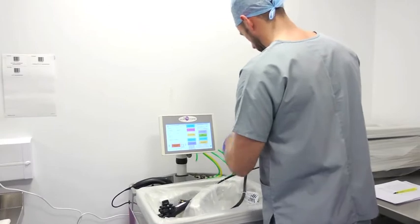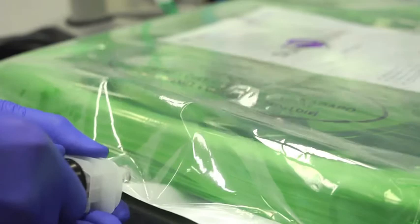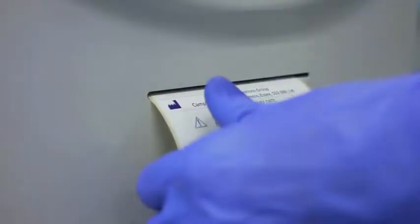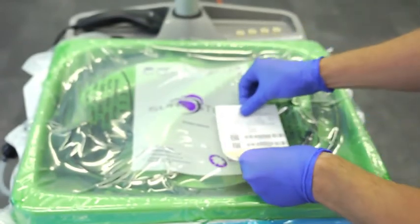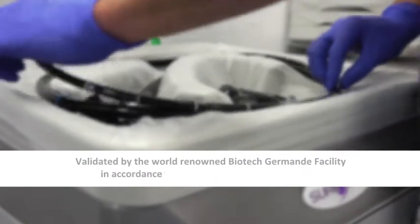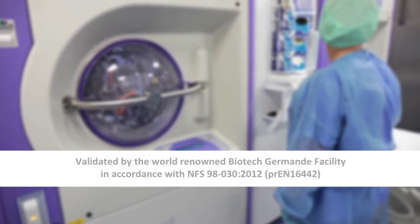The purpose-designed contoured tray and triple-sealed vacuum pouch provide complete transport and storage protection for all types of endoscope. The unique design technology of SureStore provides a patient-ready packaged endoscope in just five minutes. SureStore has the potential to significantly reduce staff time and endoscope wear and tear associated with reprocessing and transit, independently validated by the renowned Biotech Germand facility in accordance with the requirements of NFS 98030-2012.